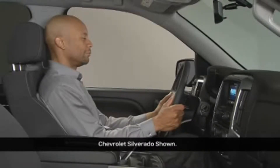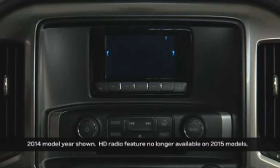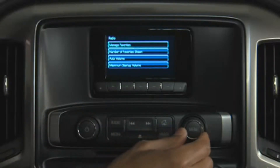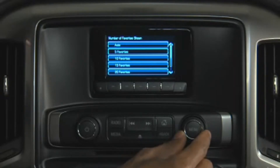To choose the number of favorites saved, use the menu knob to select the Settings icon. Select the Radio menu option, then select Number of Favorites. Make your selection here, from 5 to 25 favorites.